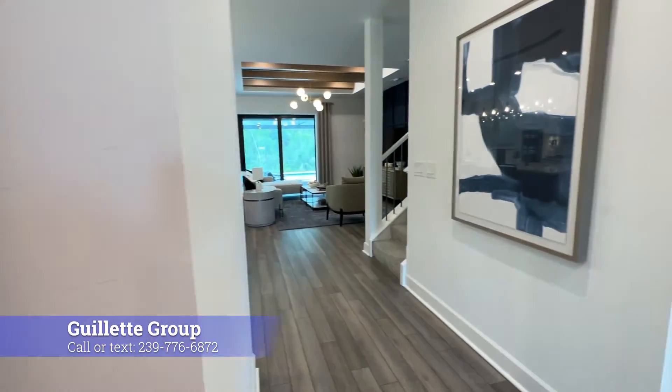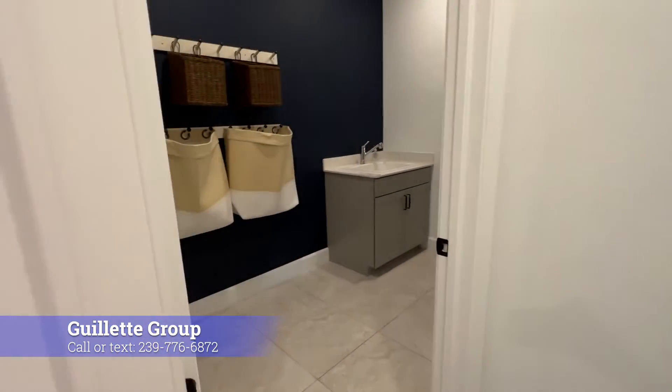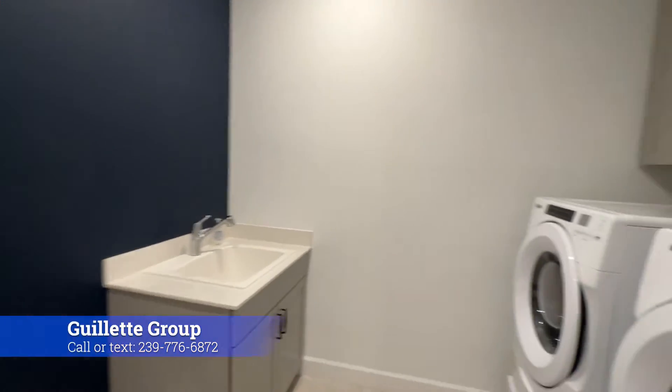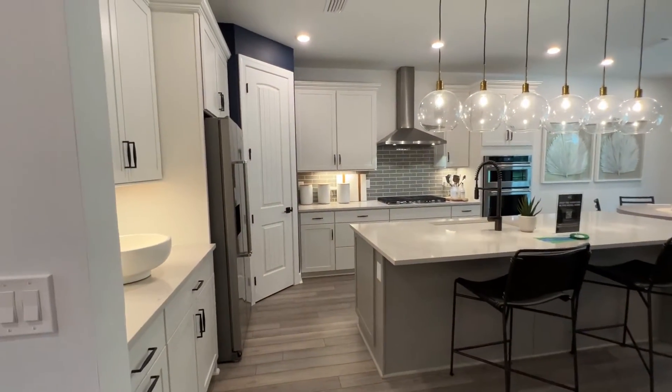Always makes me happy to see a coat closet. And then we're going to head over here to the other side and look at this dedicated laundry room — it is big. Now we're going to head into the kitchen and great room area.